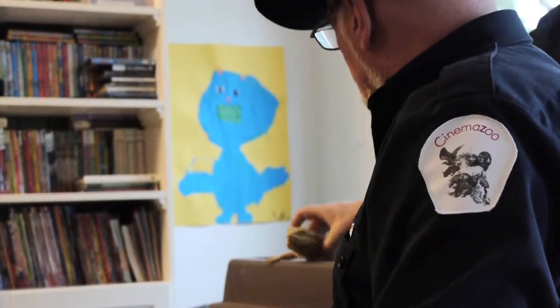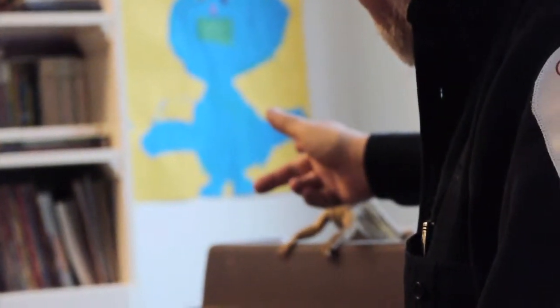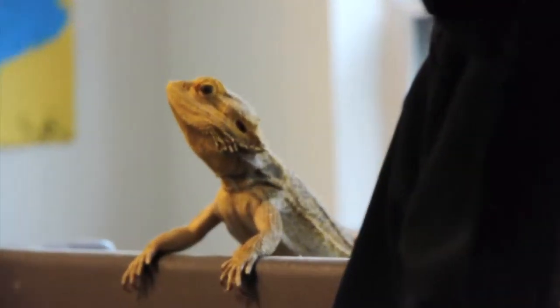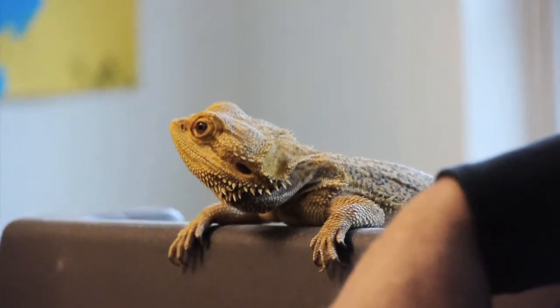When bearded dragons get scared and an enemy comes towards them, what they do is they lift their head up really high like this, and it turns jet black, and they puff it out as if to say 'don't come near me, I have a big black beard.' On top of that, they have another plan in case that didn't work — Plan B.